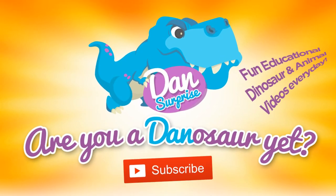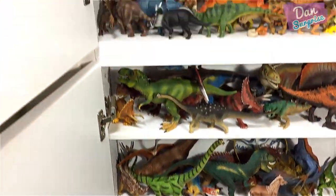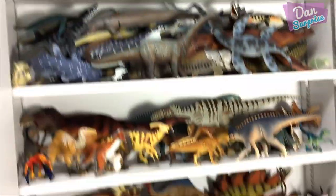Are you a dinosaur yet? Subscribe to become one now! Hey all dinosaurs and fellow boys and girls — today I will be showing you my updated dinosaur shelf collection. If you're new here, I collect dinosaur figures. This collection is actually taller than me, all the way to the ceiling, and I'll be showing you every single row.